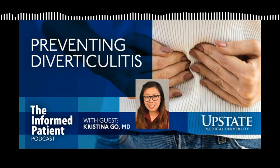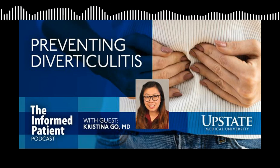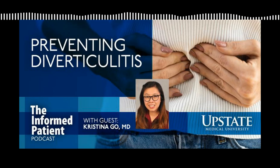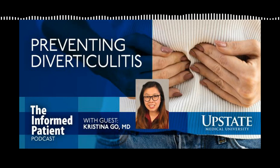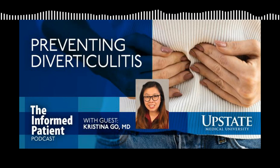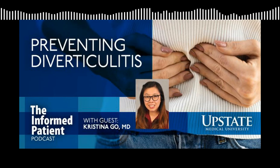Why somebody develops diverticulitis is still theoretical at best. One theory is that maybe the colon is chronically inflamed in a way not noticeable to the patient. Another is the idea of trauma - you might hear providers say avoid seeds and nuts, with the idea that maybe a hard piece of stool gets stuck in these outpouchings and erodes through, though we haven't been able to prove that with observational studies. There's also a theory that the microenvironment around the diverticula doesn't have as good an oxygen supply, so low-level ischemia may make that area more susceptible to getting a hole or microperforation.